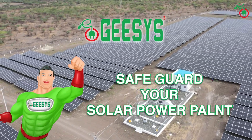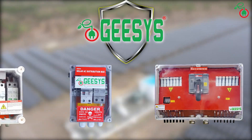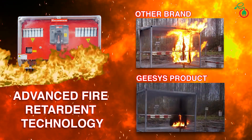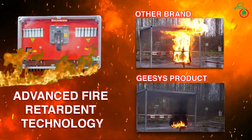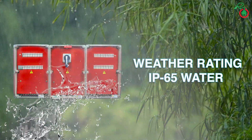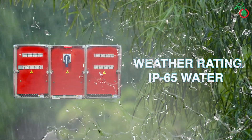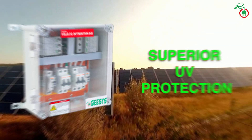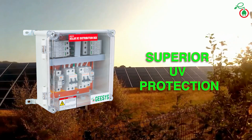Safeguard your solar power plant with Geese's Technologies' line of products. Geese's Technology provides advanced fire retardant technology, certified for IP65 weather rating — water and dust environment — and provides superior UV protection.